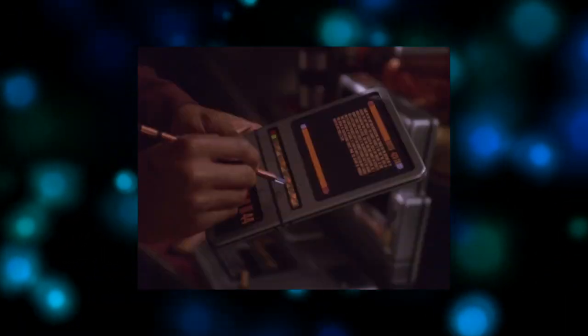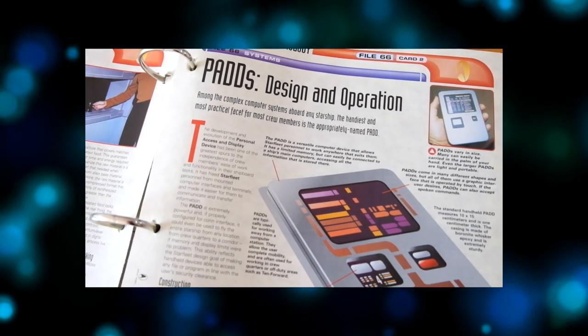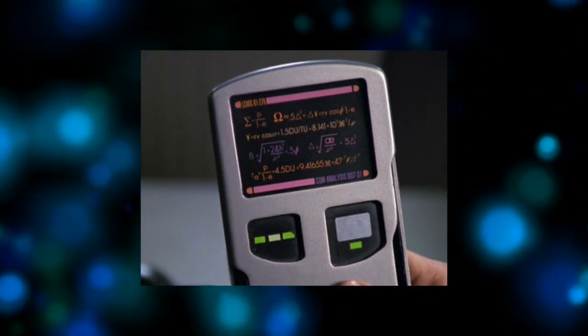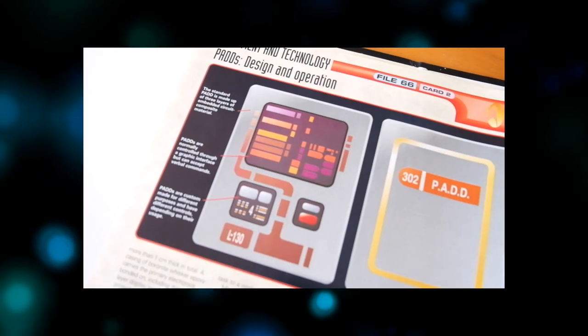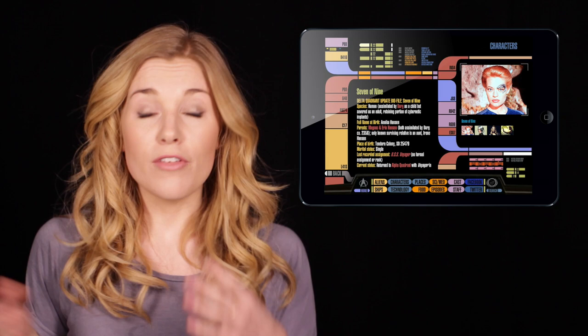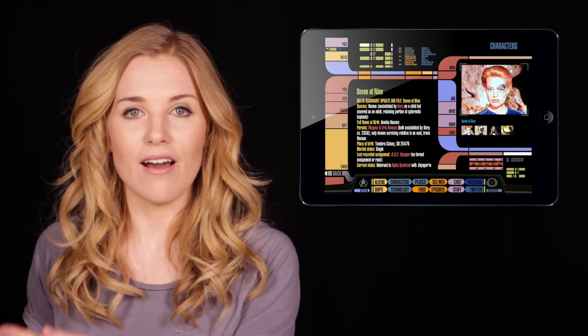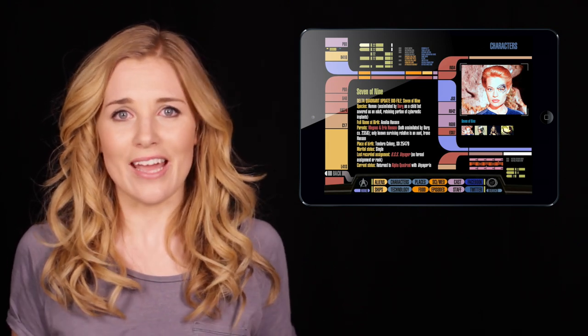The handiest and most practical facet for any crew member is the appropriately named PADD. It is a versatile computer device that allows Starfleet personnel to work anywhere that suits them. Surely this doesn't even require explanation. Star Trek artist Doug Drexler even said that he found the similarity between an iPad and the PADD — designed in the 80s — eerily similar. The PADD never had a keyboard built into its casing, just like the iPad, and its geometry is exactly the same.